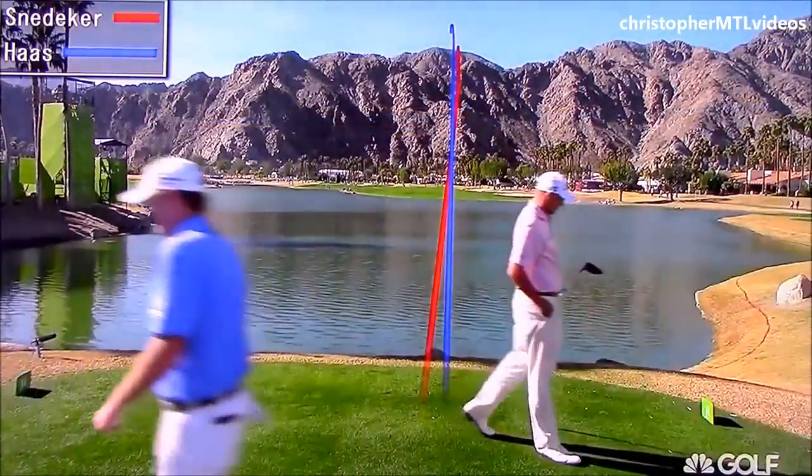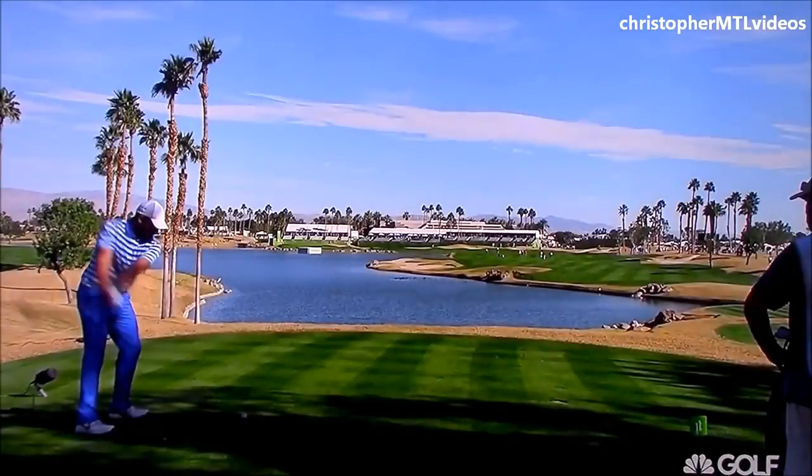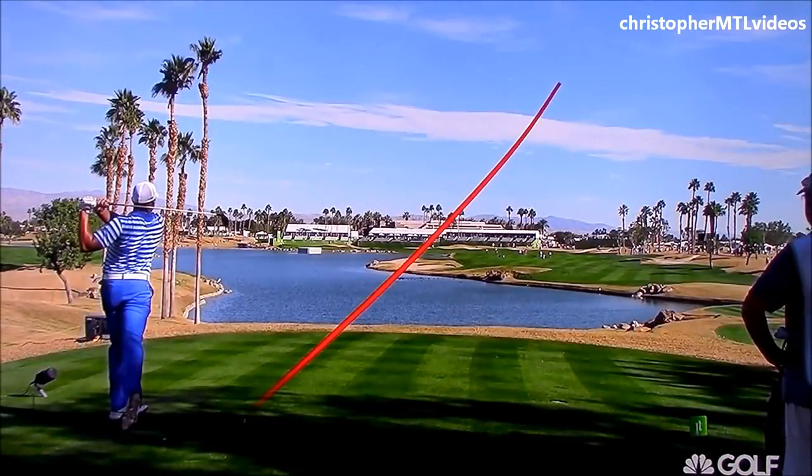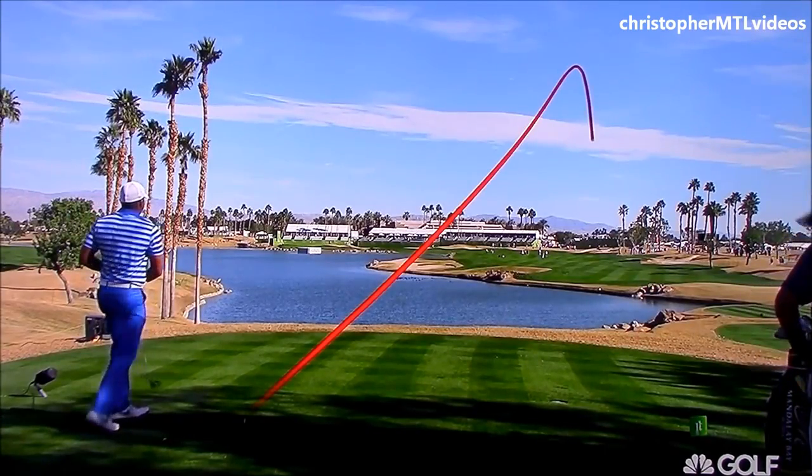Bill was gonna go for a fade, because he aims his shoulders — get a look now with Pro Tracer. Yeah, that's the shot. Well, it looked like he was going for the draw.